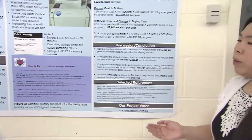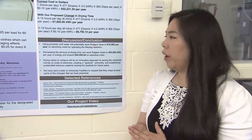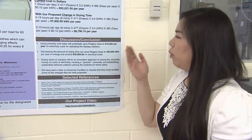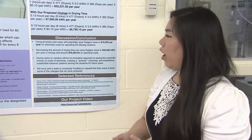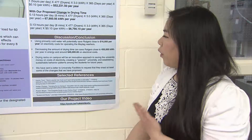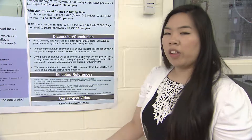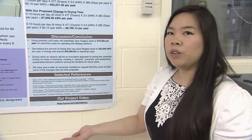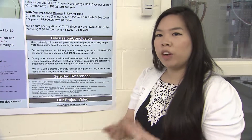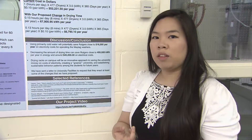In conclusion, using primarily cold water, if each machine were to run just once per day, would save the university close to $16,000 per year on electricity alone. And decreasing the amount of drying time could save 455,000 kilowatt hours, or about $45,000 in electrical costs. This is our proposal to make Rutgers University a greener place using laundry machines through the implementation of drying racks and through changing the prices for laundry machines.